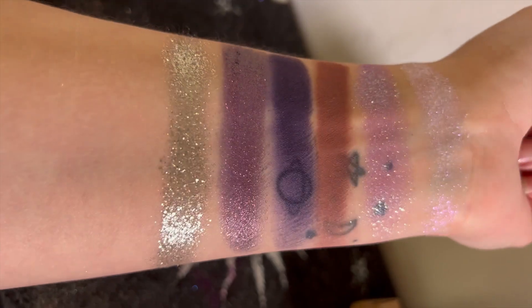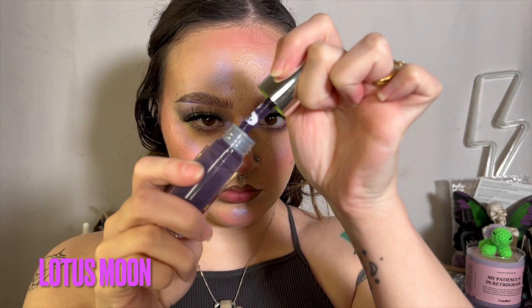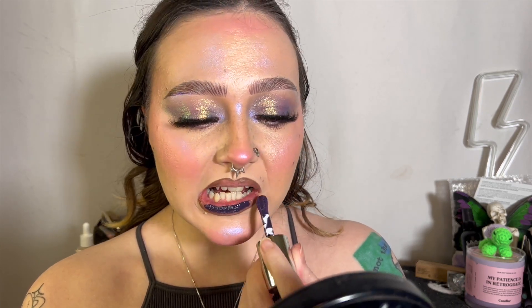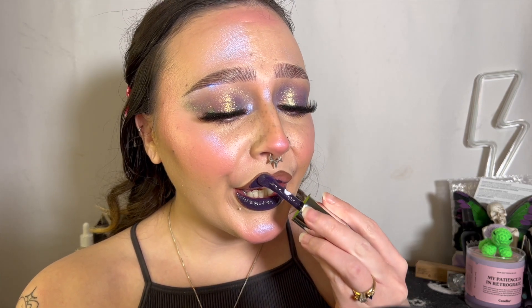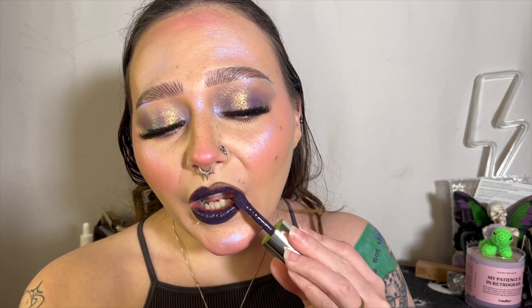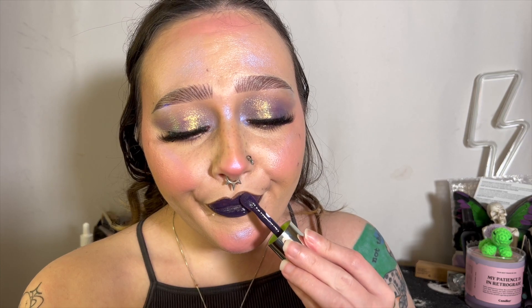This is Lotus Moon, the lip gloss they sent over, and it is so pigmented. By the time I went to do this swatch, I realized my lips are already lined with a brown lip liner from ColourPop — but look at the pigment in that lip gloss. You would totally think it was a liquid lipstick, but it's a gloss. It's so pigmented, so comfortable, and it doesn't really run like some other glosses I've tried.